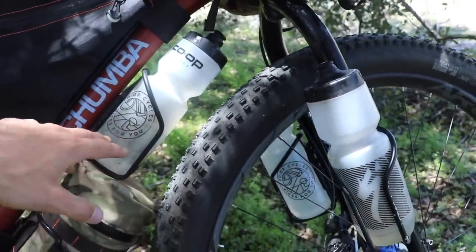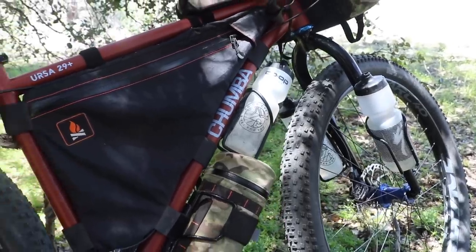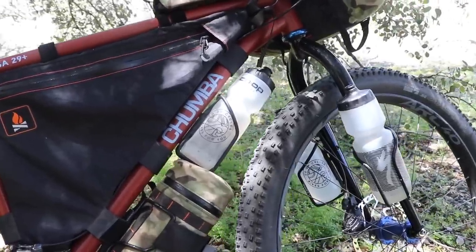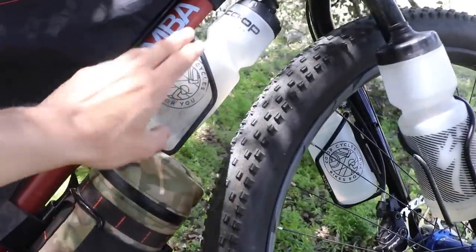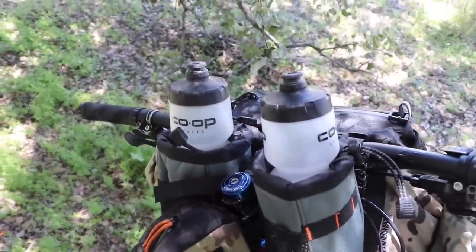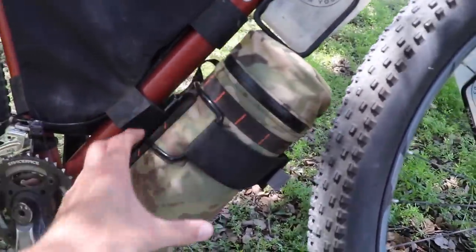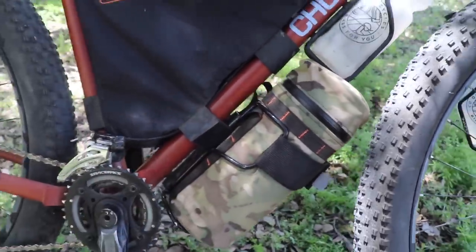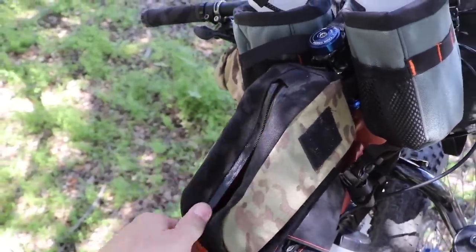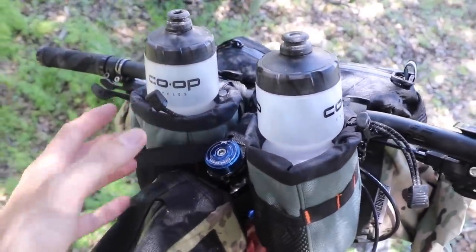There are currently five water bottles mounted to this bicycle, which was something I was really looking for in an off-road adventure bike — the ability to carry lots of water without having to carry it on my back. Right now I have one, two, three, four, five water bottles. If I wanted to, I could remove the accessory bag and put a really big water bottle down here instead.